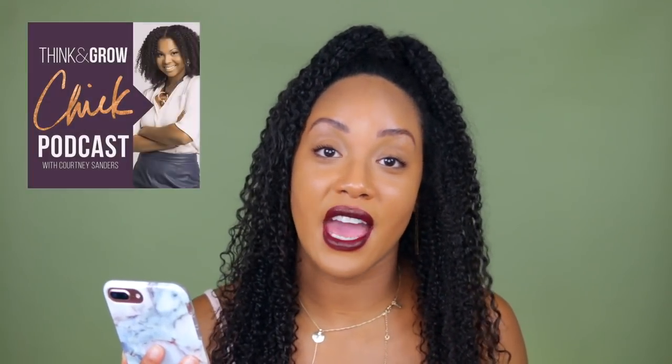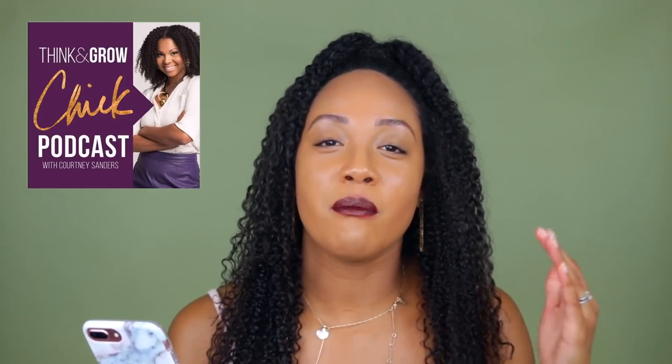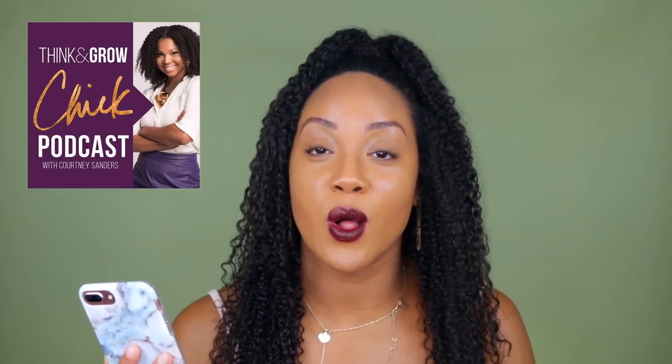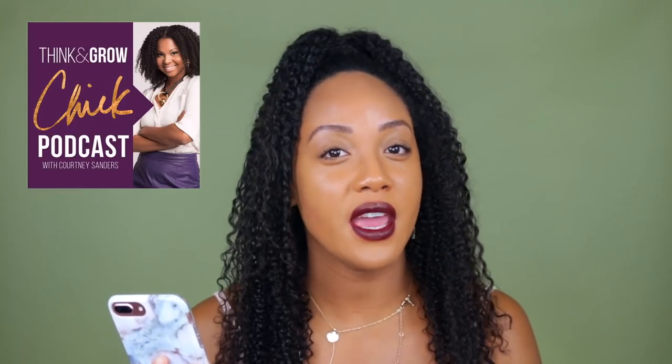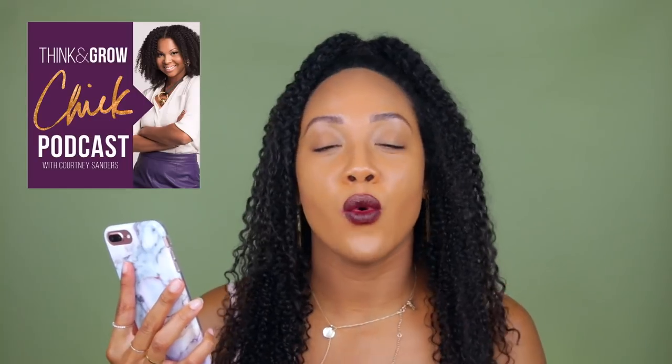listen to. So some of my favorite podcasts right now are the Think and Grow Chick podcast with Courtney Sanders — I absolutely love that podcast. It's kind of like business and lifestyle, and now that she's a mom she talks about some of her mommy stuff as well. To me it feels like a little bit of black girl therapy, and what I love most about her podcast is she talks a lot about flowing within